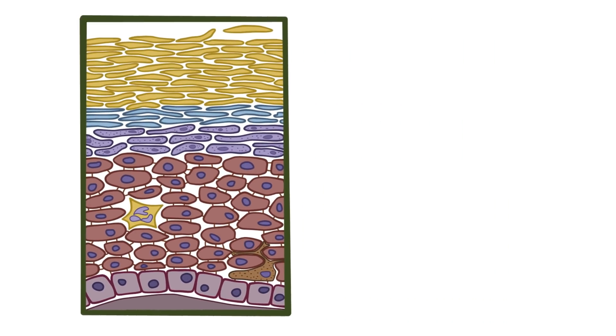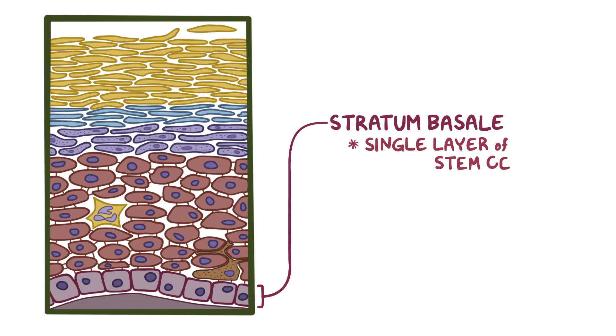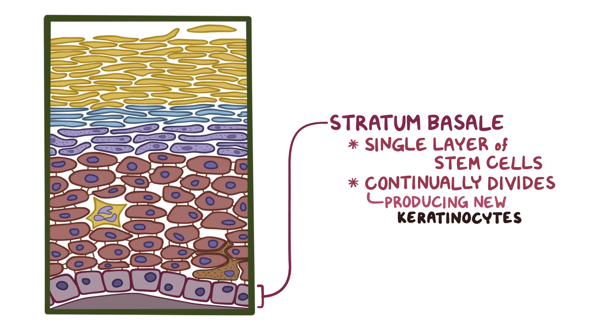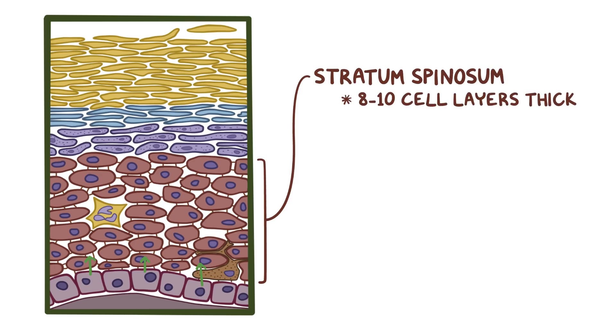Keratinocytes start their life at the lowest layer of the epidermis, called the stratum basale, or basal layer, which is made of a single layer of small cuboidal to low columnar stem cells that continually divide and produce new keratinocytes. These new keratinocytes then migrate upwards, forming the other layers of the epidermis. As keratinocytes in the stratum basale mature and lose the ability to divide, they migrate into the next layer, called the stratum spinosum, which is about 8-10 cell layers thick.